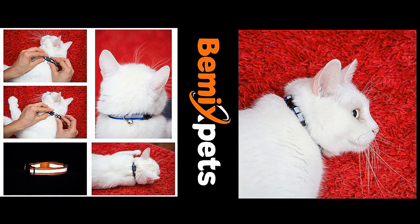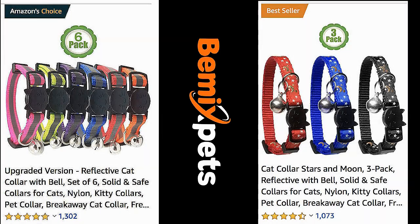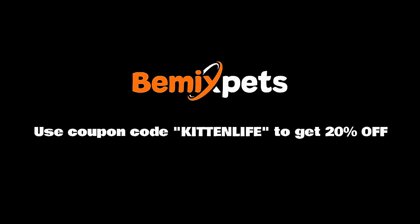This video is sponsored by B-Mix Pets. Are you looking for high-quality cat collars at an affordable cost? Check out B-Mix Pets dot com and use coupon code KITTENLIFE to get 20% off.